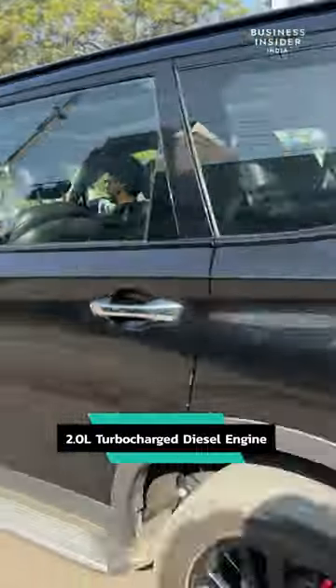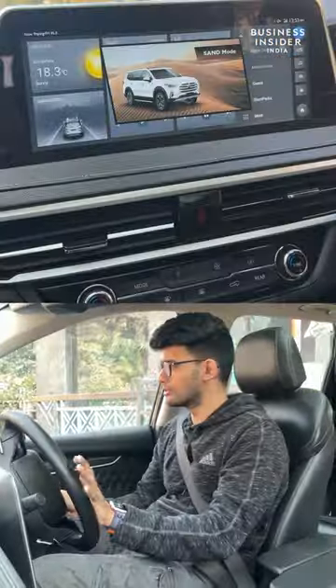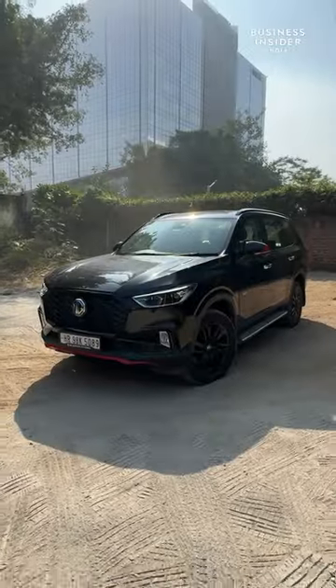The 2 litre twin turbo diesel engine is extremely powerful. Additionally, this car comes with multiple driving modes so you can drive it around anywhere you want. What do you think about this one?